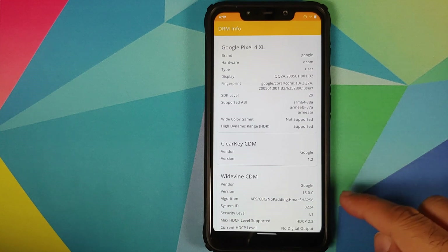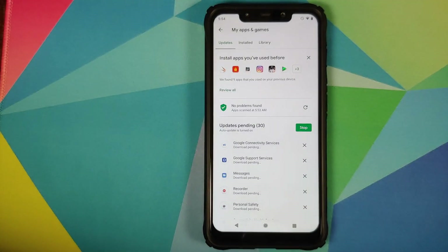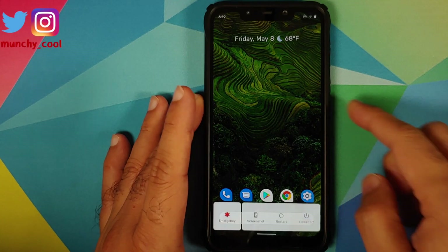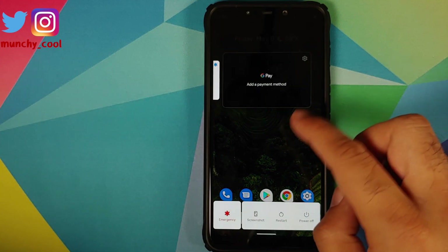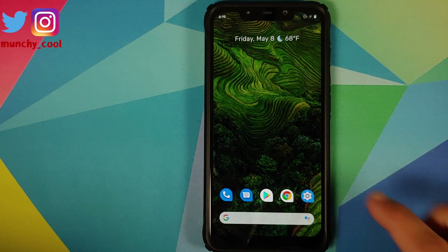We can also open the TRM info application — bam, here it is — Widevine L1 is in the building. Other than that, I do suggest that you update all the apps from the Google Play Store when you install this ROM, because that is going to get you the Pixel 4XL exclusive features such as the new UI for your payment methods and your power menu at the bottom.